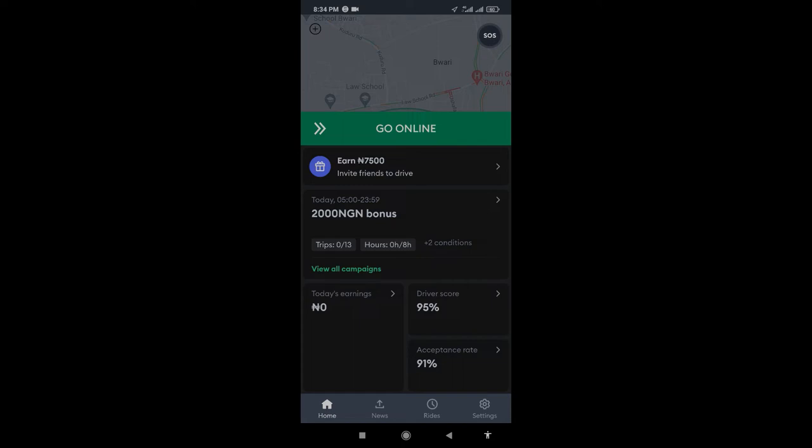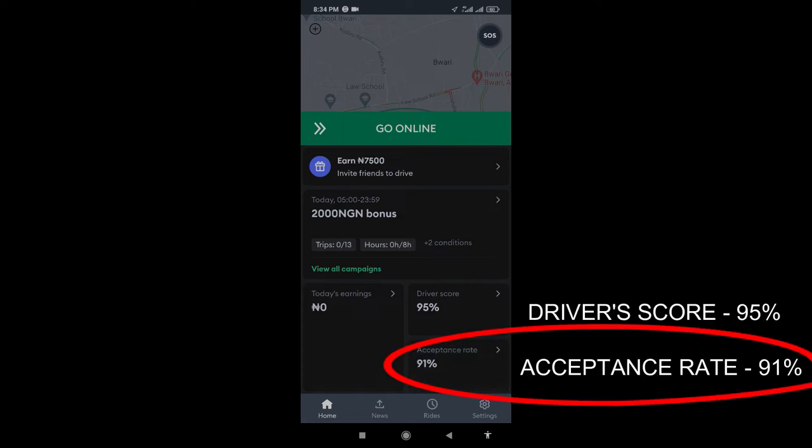From all indications, we can see now that our driver score is still at 95 and the acceptance rate is reduced to 91. That's because I declined the last order. So I'm going to teach you a way to actually keep this at the same rate while declining orders.